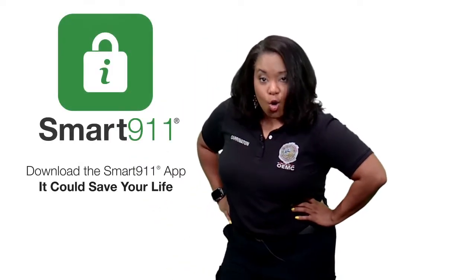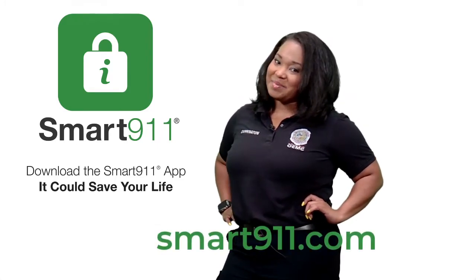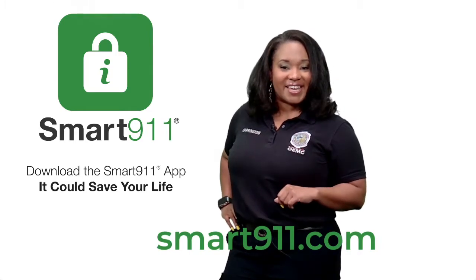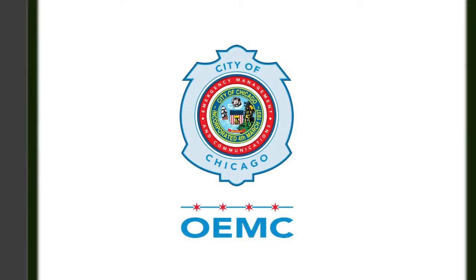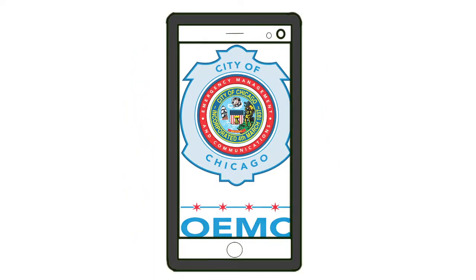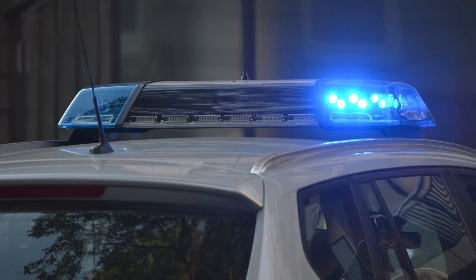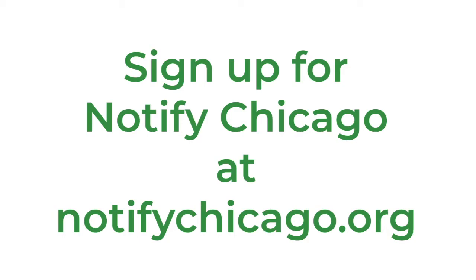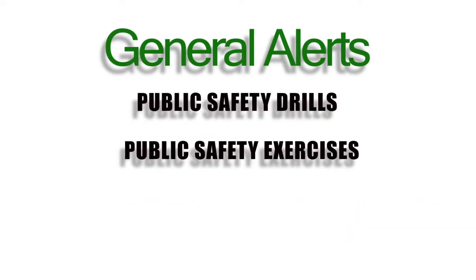Go download the app or go online at smart911.com to create your profile, because every second counts in an emergency. OEMC also issues emergency notifications that you can opt in to receive — messages that give emergency alerts via text or email for things like severe weather, hazardous material incidents, major traffic disruptions, or other public safety incidents. By signing up for Notify Chicago at NotifyChicago.org, you'll receive general alerts impacting traffic or crowds in the area, like special events, concerts, sporting events, public safety drills and exercises, and COVID-19 updates.